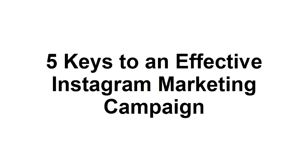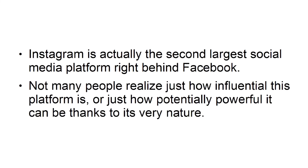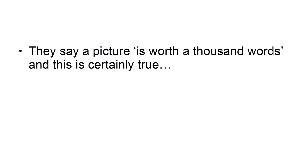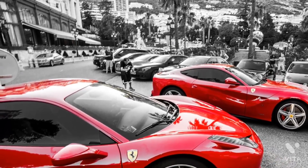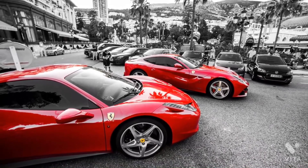Five keys to an effective Instagram marketing campaign. Instagram is actually the second largest social media platform, right behind Facebook. Not many people realize just how influential this platform is, or just how potentially powerful it can be, thanks to its very nature. The fact that Instagram focuses on images rather than text makes it much more impactful and engaging. They say a picture is worth a thousand words, and this is certainly true, especially when you consider that most people on the web are in a big rush and don't have time to sit down for a good read. But what's even more powerful about Instagram is its ability to tell stories, and to sell a dream and a lifestyle. In this presentation, we'll look at five ways you can make that happen.